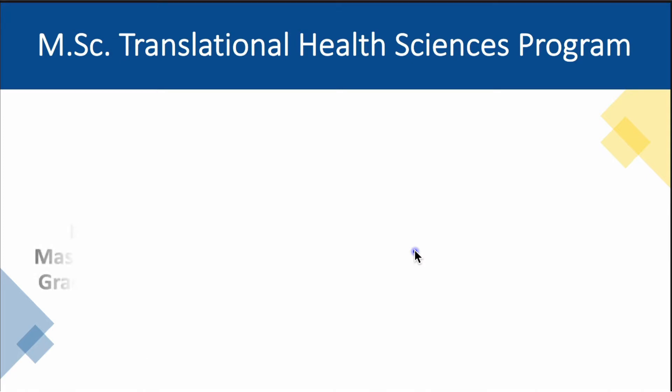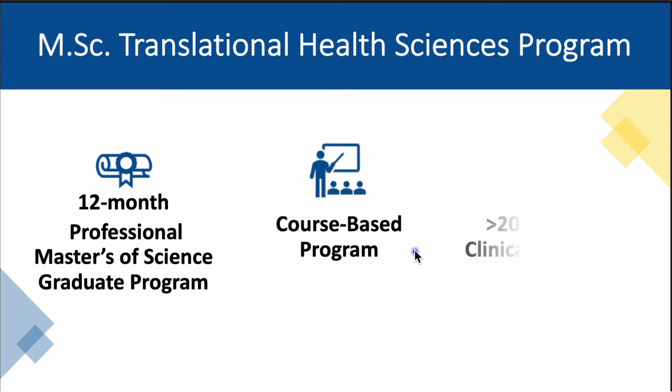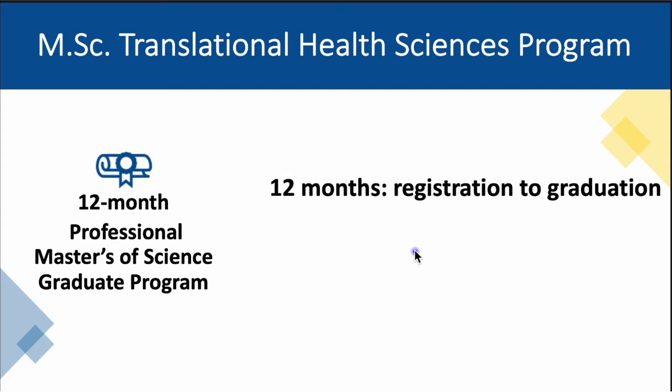First, it is a 12-month long program. It is a course-based program and it is a program that provides graduate students with over 200 hours of experiential learning in a health science research environment. One of the innovative features of our program is that it is a short 12-month intensive program that can serve as an end in itself — a terminal degree for moving directly into employment, or as a launch pad for advanced studies such as a PhD program or perhaps medical school, depending on the student's personal career path goals.